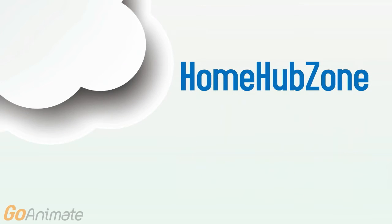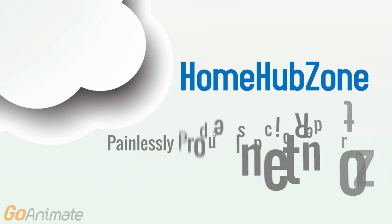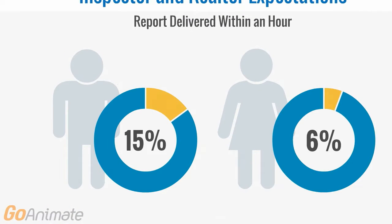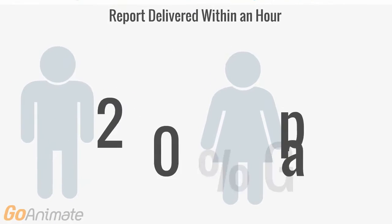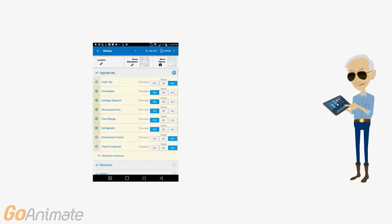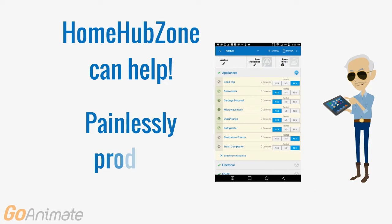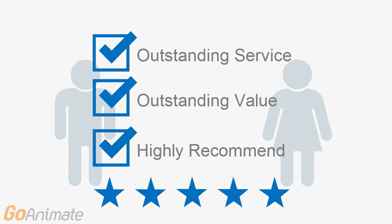Introducing Home Hub Zone — Inspection Reporting to Grow Your Business. Painlessly produce inspection reports. We surveyed realtors and inspectors and discovered that realtors want the report earlier than most inspectors are able to deliver. Home Hub Zone can help you painlessly produce high-quality inspection reports that meet both client and realtor expectations.